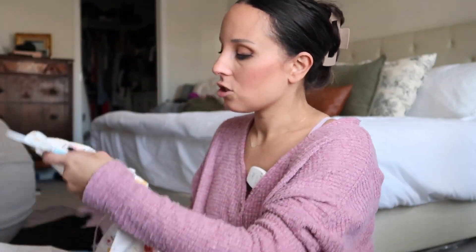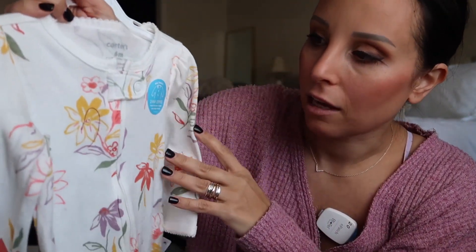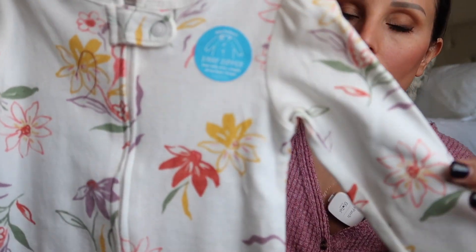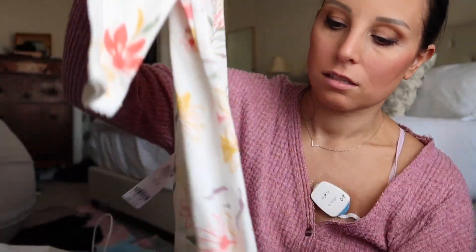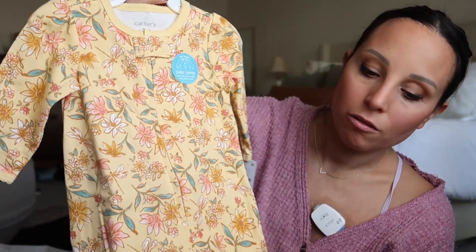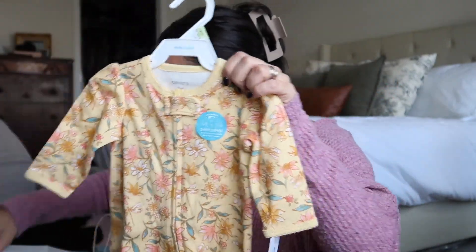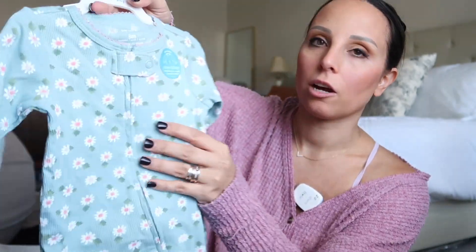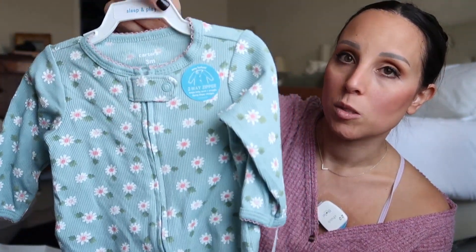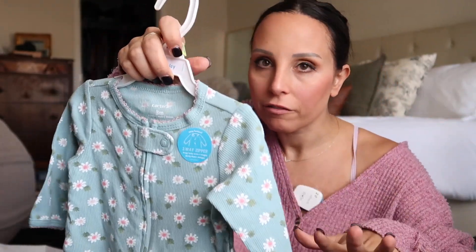Then we have this one - so beautiful. I love the flowers, and whatever sort of print or fabric this is, it's stunning. You can see the detail - it's so pretty. This one is six months. So cute! And then this is a three-month yellow onesie with flowers - more of a three-quarter length sleeve without fold-over mittens, which is fine. Then this three-month one has a pretty blue ribbed material.